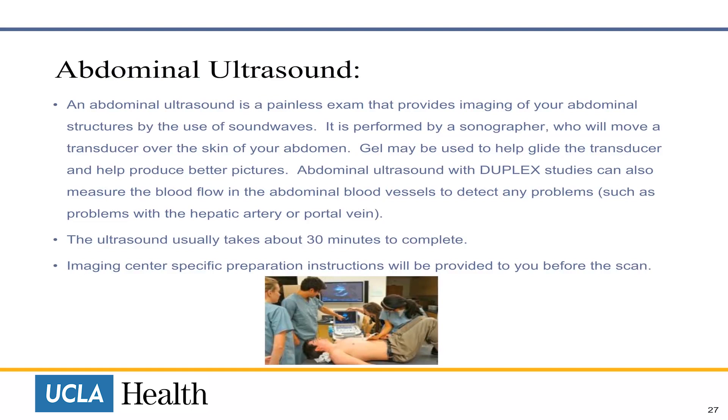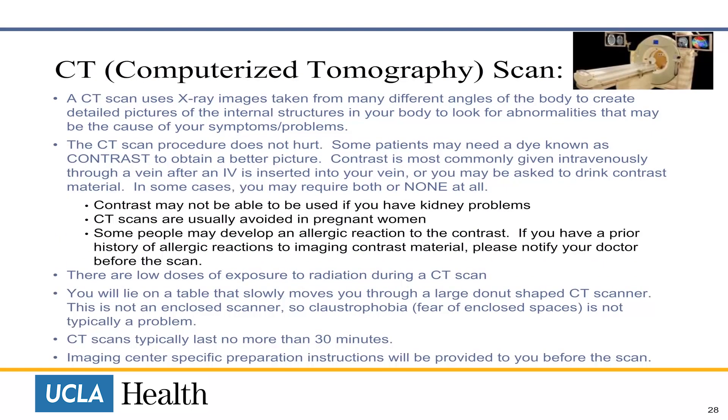Preparation instructions will be provided to you before the test. The CT scan uses x-ray images taken from different angles of the body to create detailed pictures of the internal structures to look for abnormalities that may be the cause of your symptoms or problems. The CT scan procedure does not hurt. Some people may need a dye known as contrast to obtain a better picture. Contrast is most commonly given intravenously through a vein, or you may be asked to drink contrast material. In some cases, you may require both or none at all. Contrast may not be used if you have kidney problems. CT scans are usually avoided in pregnant women. Some people may develop an allergic reaction to the contrast.